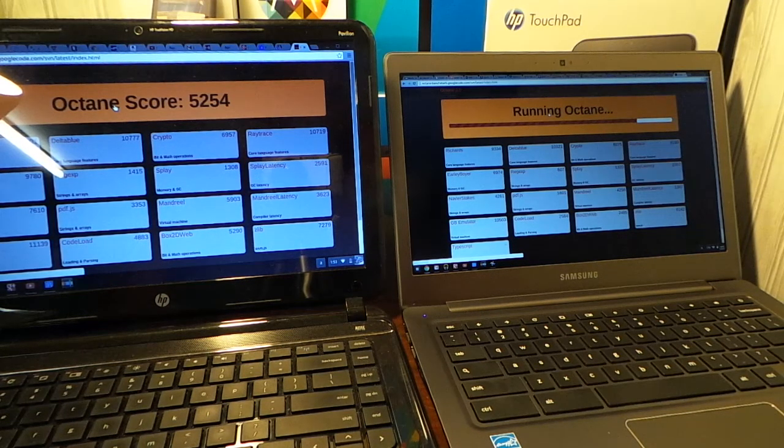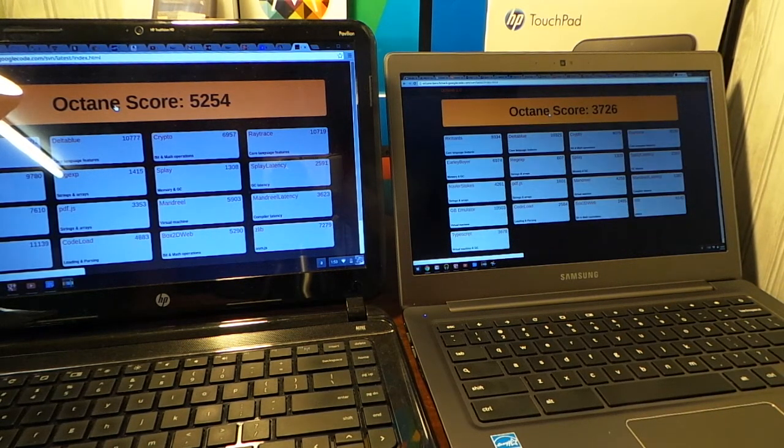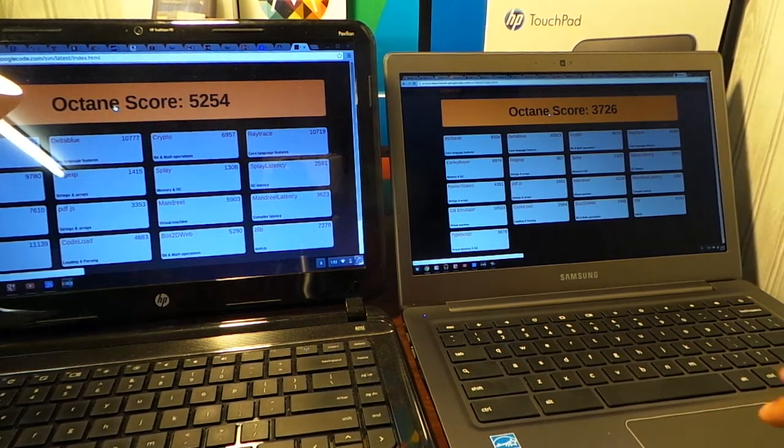The Samsung was ahead but is still going. On Octane, the higher score is the better score. We got a 3726 on the Samsung and a 5254 on the HP Pavilion. Wow — okay. I want to end this video but I'm shocked by this result.